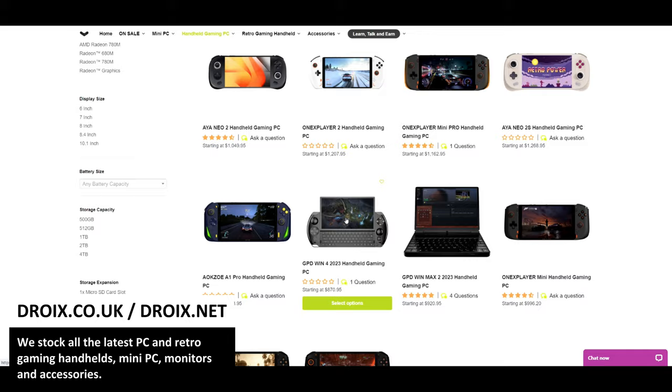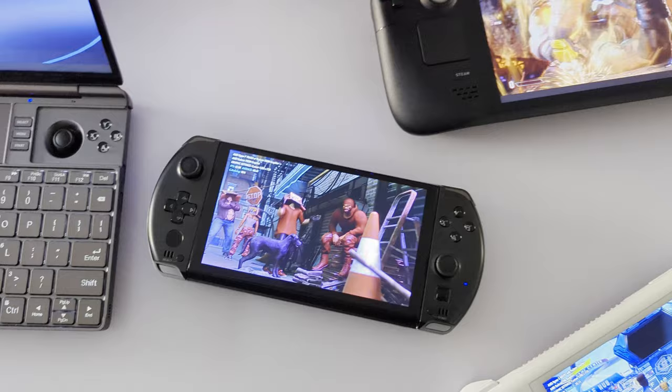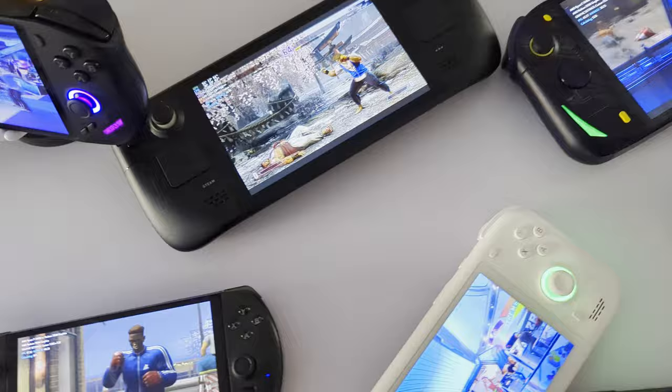So here's how we're going to do it. We have 13 of the most recent handhelds released by all of the major companies: GPD, Ioneo, Asus, Valve, AYN, OneX Player and AOK Zoe. We'll first spend a few moments showing each device and talk about its features, specifications, the feel, portability etc.